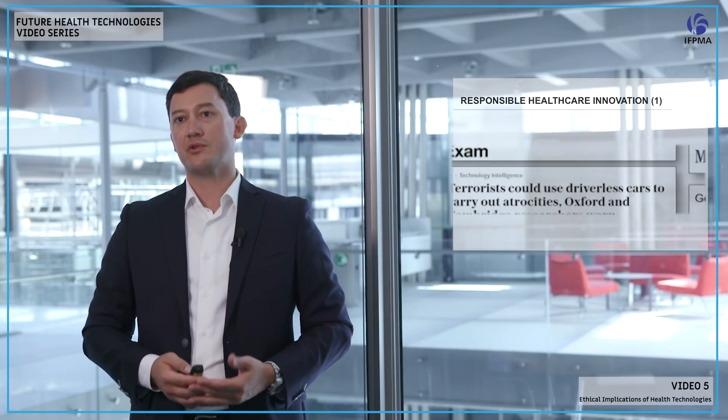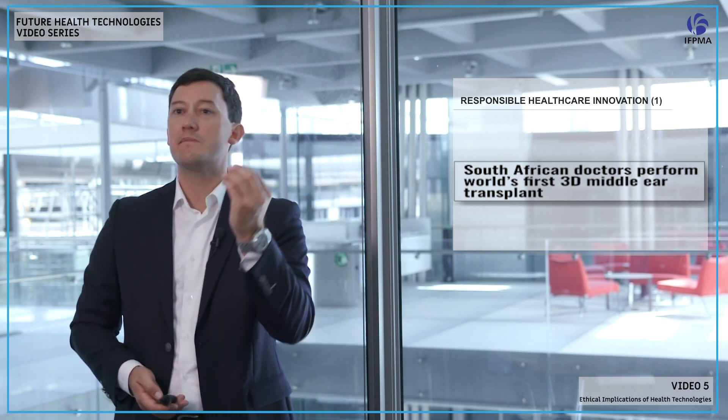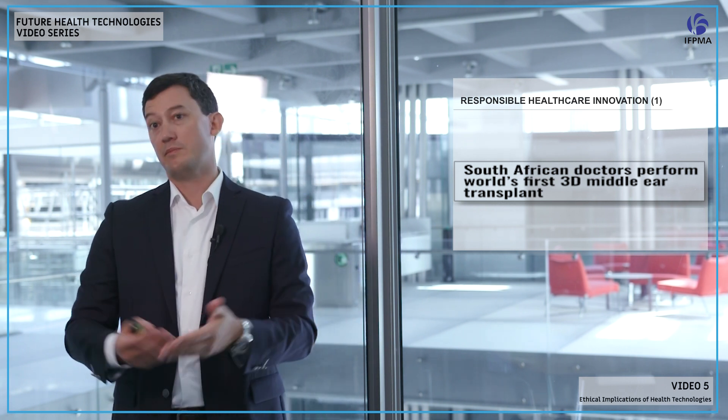A few weeks ago, a South African surgeon at the University of Pretoria performed the first implant of a 3D printed ear bone. To repeat: a 3D printed ear bone, implanted into the ear, and the patient has been recovering since then. It's quite a revolution.